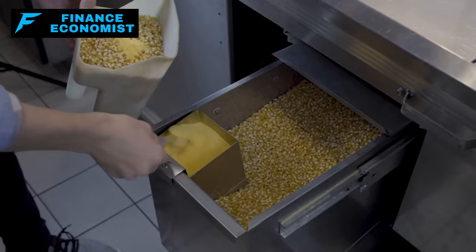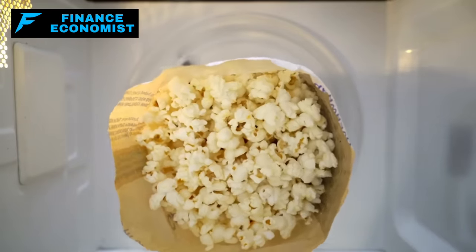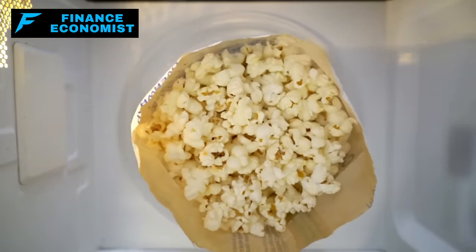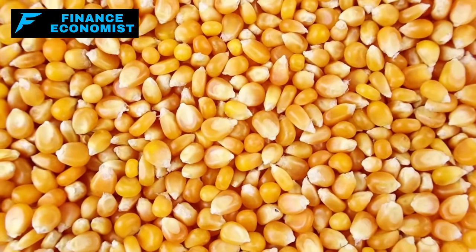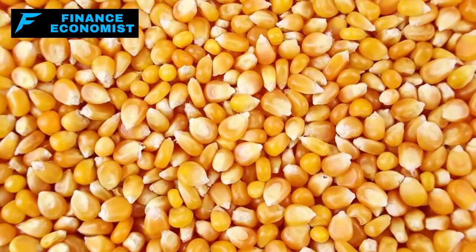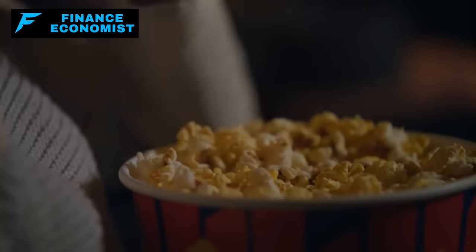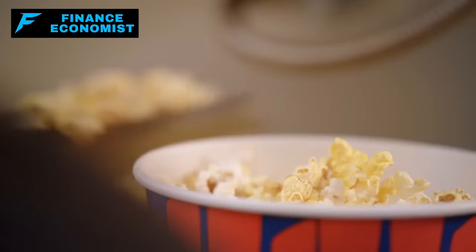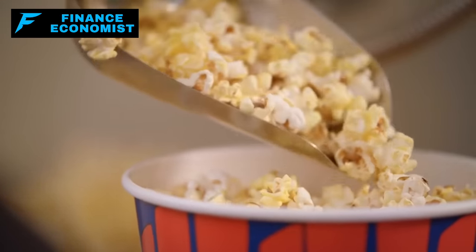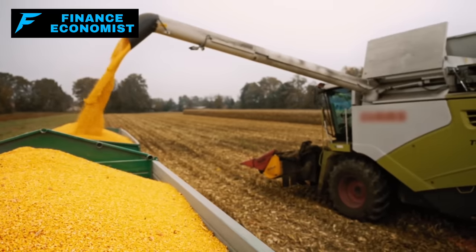Holding strong at number two: popcorn kernels. Most of us think of popcorn as that buttery, salty treat we munch on during movie nights — but we're talking about the real MVPs here: the kernels themselves, not the microwavable bags. When you start from scratch with raw kernels, not only are you making a smarter health choice since it's a whole grain, but you also have the freedom to season it any which way you want — lightly salted, cheesy, maybe a hint of caramel. Popcorn kernels are like the introverts of the grain world: keep them in a cool, dark, comfy space in an airtight container, and they're content to sit quietly for years. Then, when the time is right, they burst forth in a splendid display, filling your home with that mouth-watering aroma.